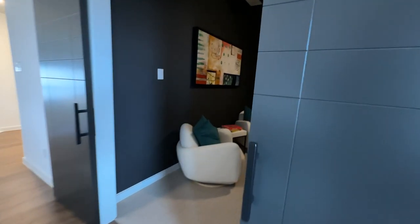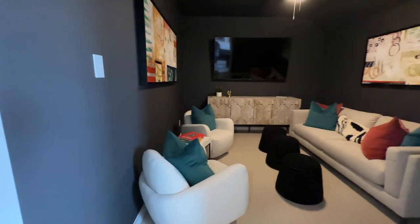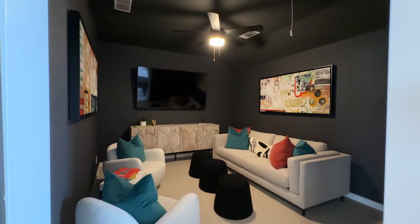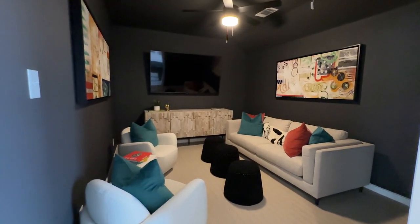No windows in here, so you can actually immerse yourself in movies, video games, whatever it is you want to enjoy with friends in this room. I love the barn door option — it can also be a French door option.